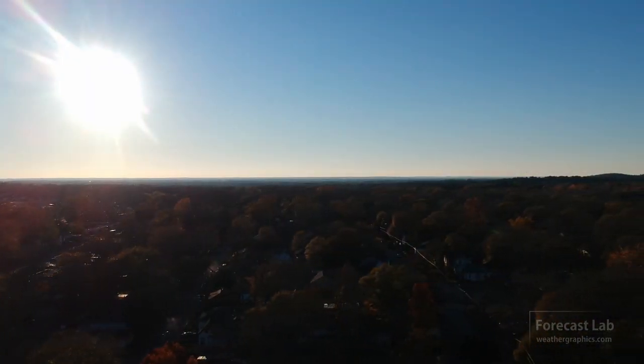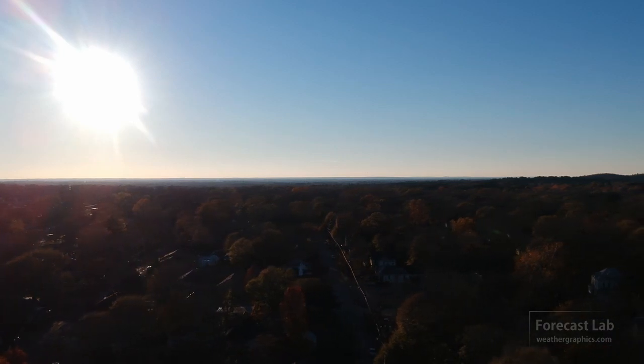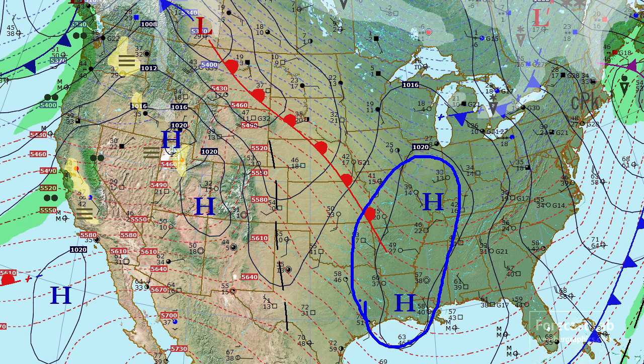Welcome to your Wednesday edition of Forecast Lab. It is quiet in the central U.S., the surface map showing high pressure from Louisiana up to Illinois. As is typical with these high-pressure areas, we have warm air advection on the west side, so temperatures are recovering in Texas and Oklahoma, and we will see records being broken over Christmas — and we'll get to that shortly.